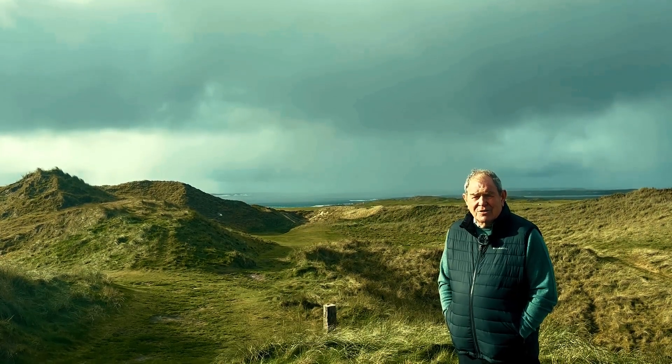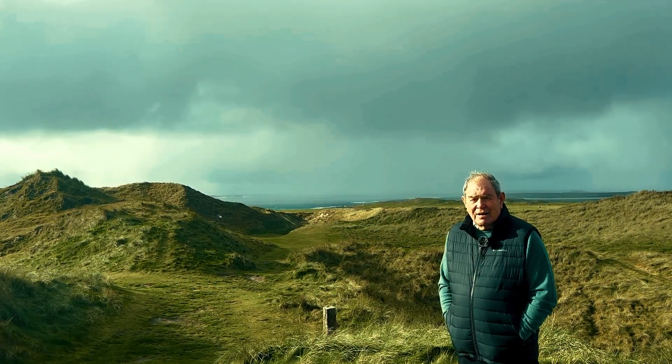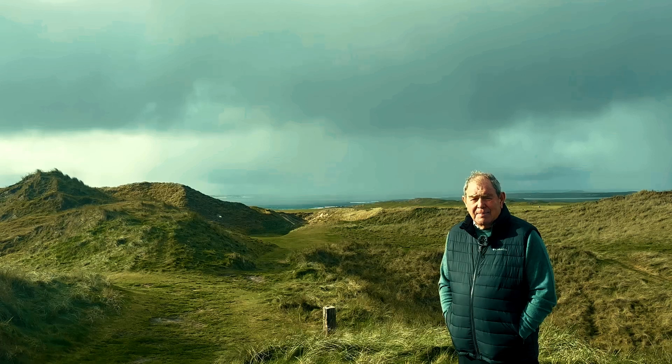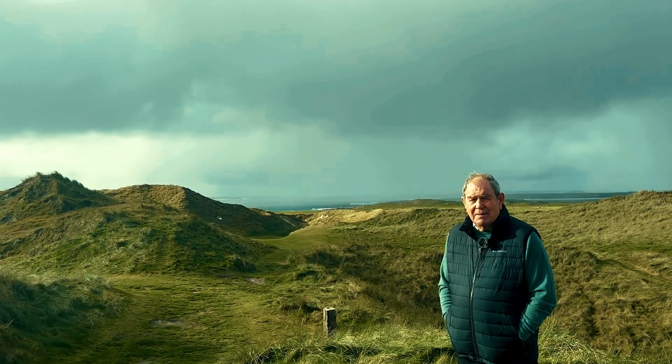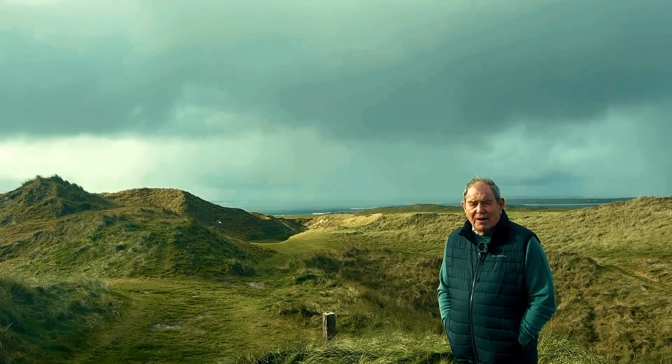You'll be very close to the green with a good drive, but always make sure your drive is left of fairway. Anything right of fairway is in trouble. People don't see that when they come here for the first time, but believe you me, follow my instructions and go left of middle and you won't be far wrong.